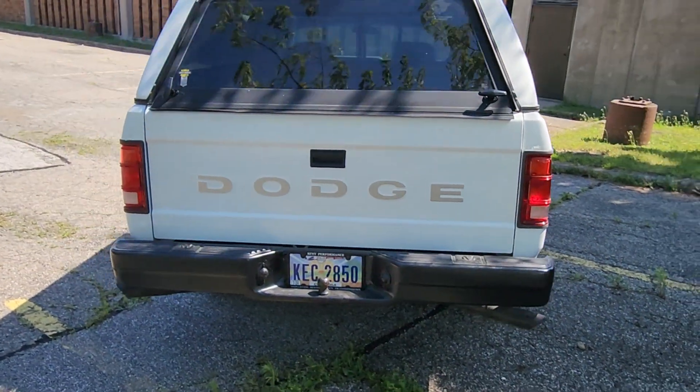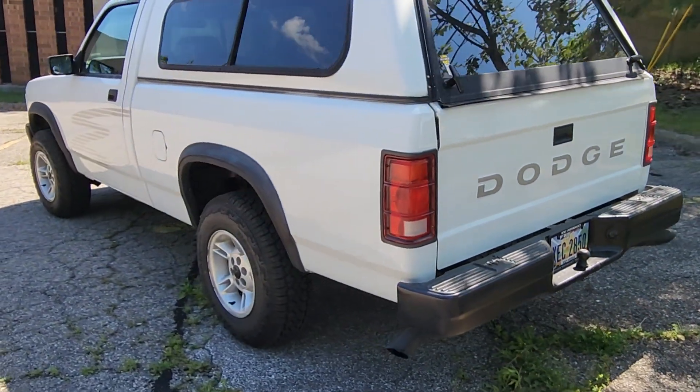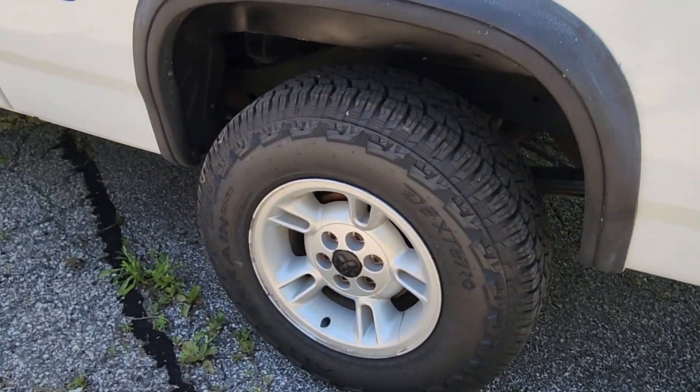Hitch. All lights work. Turn signals. Horn. Brand new tires.